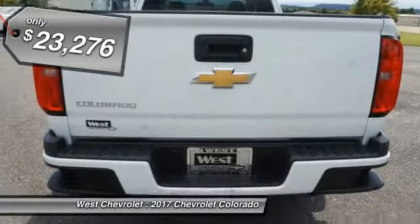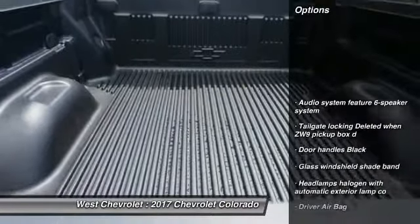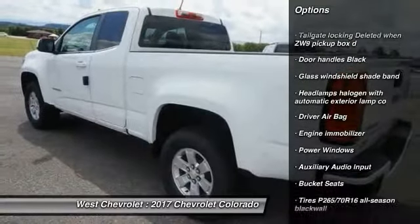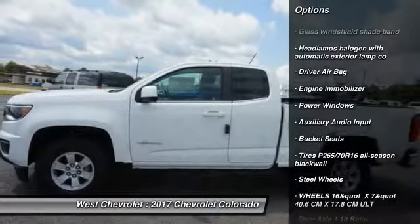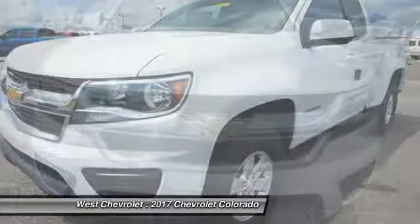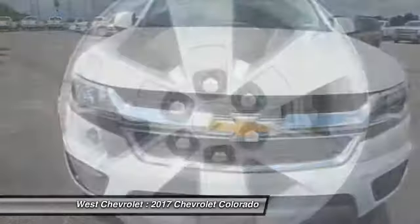Here are some of this vehicle's great options: backup camera, anti-lock braking system, air conditioning, adjustable steering wheel, driver airbag, six-speed manual transmission, four-wheel ABS, four-wheel disc brakes, power windows, bucket seats.